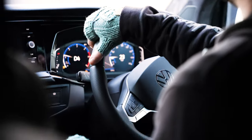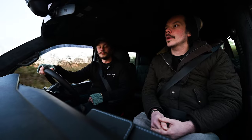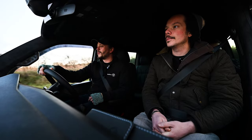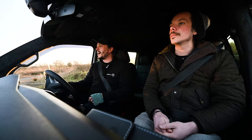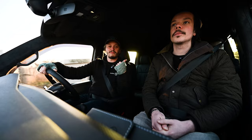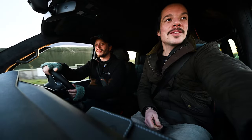We should probably do a little bit of a review on the T6.1, although it's been out for about three years now. There's not much footage of us driving one of these. The synopsis is: they're great, you should buy one. They're definitely better than the T6.